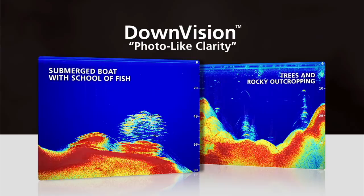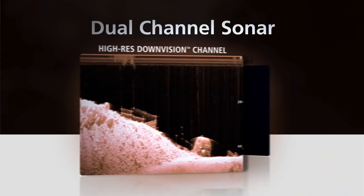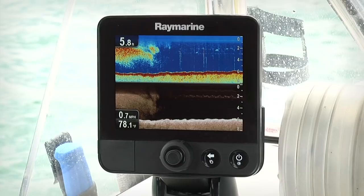Dragonfly is all new and it's got some great features. Our goal with the Dragonfly was to bring a tremendous level of Raymarine technology to boaters everywhere. It's got a 5.7 inch super bright screen — over 1,500 nits — so it looks great in the sunshine. And best of all, it's got a dual channel CHIRP sonar with our new DownVision technology. Let's take a look at it.